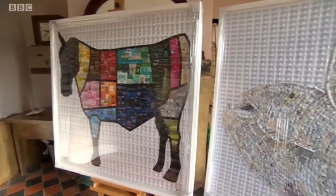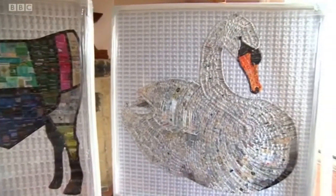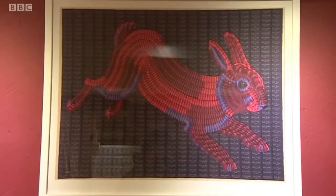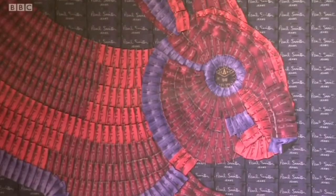Paul Smith commissioned me in 2013 to make Red Rabbit for him, made out of his clothing labels.